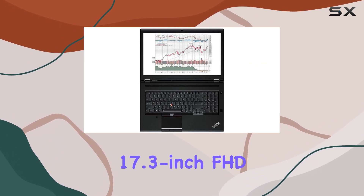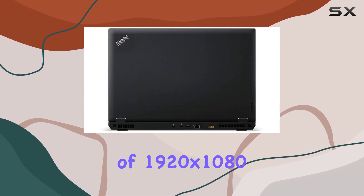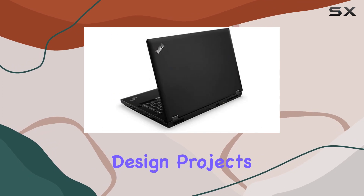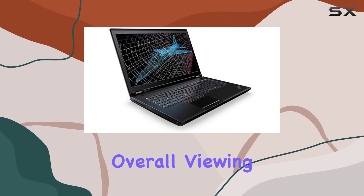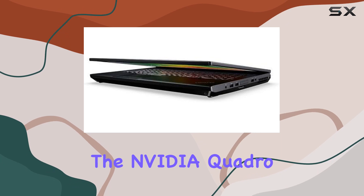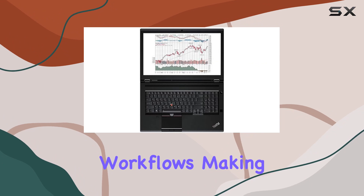One of the standout features of the ThinkPad P71 is its expansive 17.3-inch FHD display, offering crisp and vibrant visuals with a resolution of 1920 by 1080. Whether you're working on intricate design projects or enjoying multimedia content, the display delivers sharp details and accurate colors, enhancing the overall viewing experience.